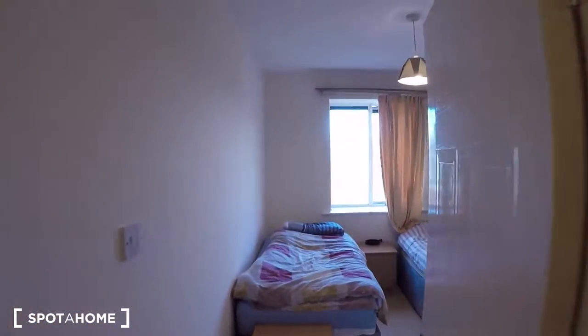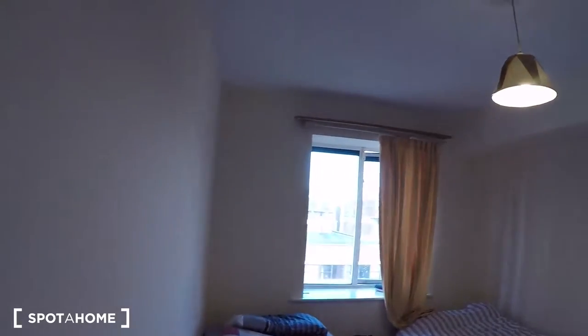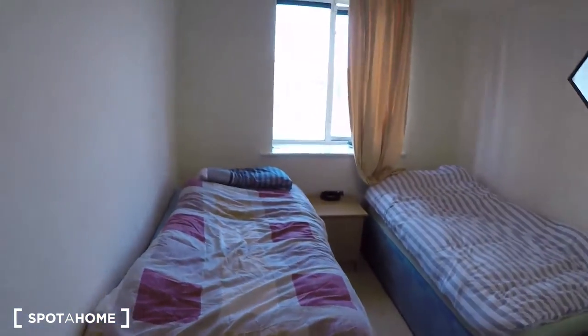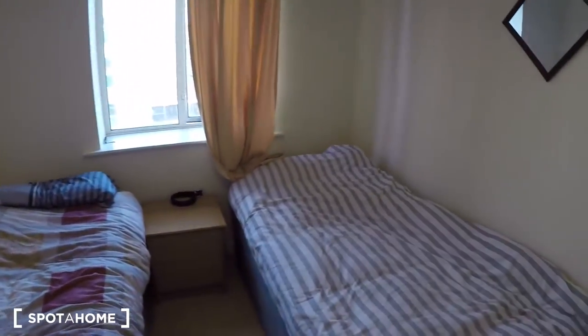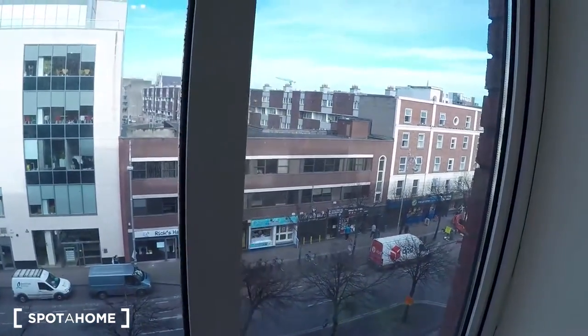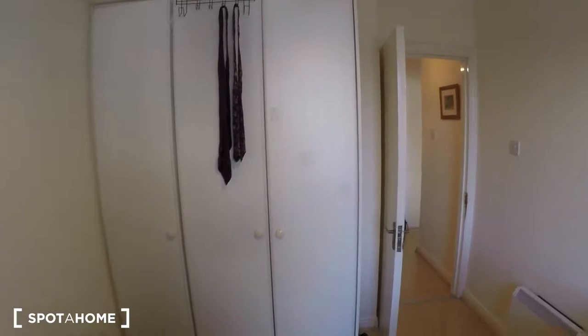And this is the first bedroom. There are two bedrooms in the house, and there are two single beds. The window has a street view. This is the wardrobe and the heating unit is here.